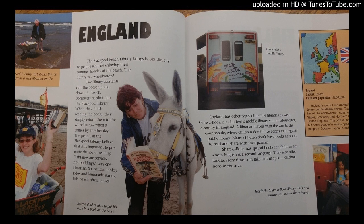The people at the Blackpool Library believe that it is important to promote the joy of reading. Libraries are services, not buildings, says one librarian. So besides donkey rides and lemonade stands, this beach offers books.